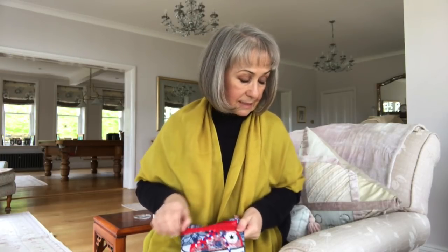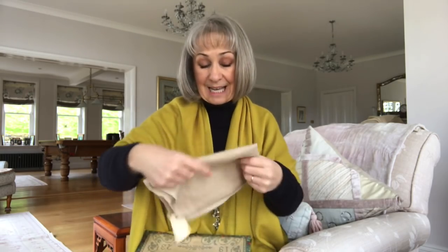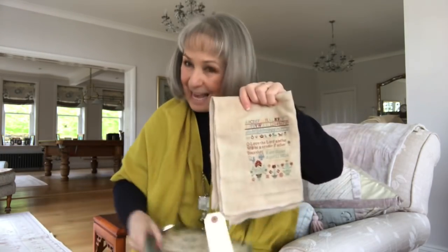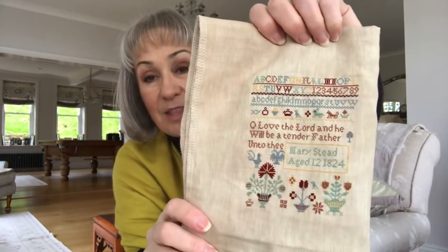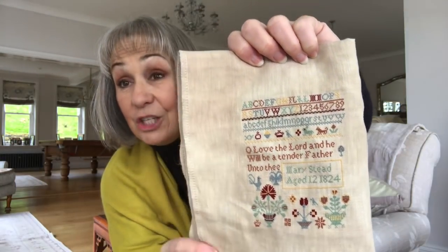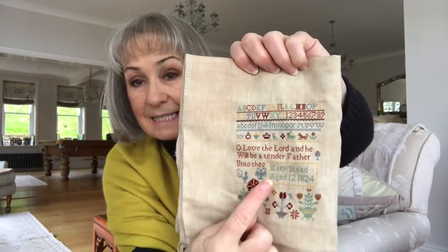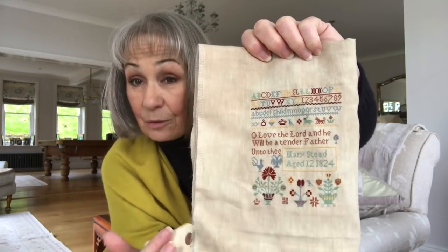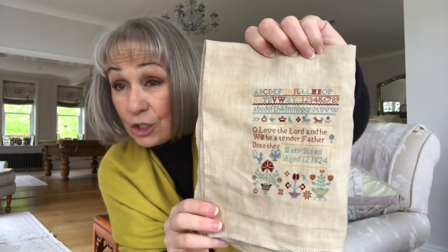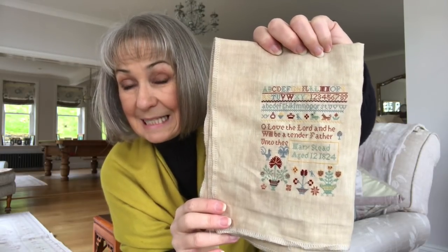Mary Steed has been so popular. I'm really glad that everybody's enjoying her. She's such a pretty little sampler. The unusual motif about Mary is this little double-headed eagle — that's not something you see very often in schoolgirl samplers. And I really enjoyed researching the double-headed eagle. It's always good to learn from everything you do.